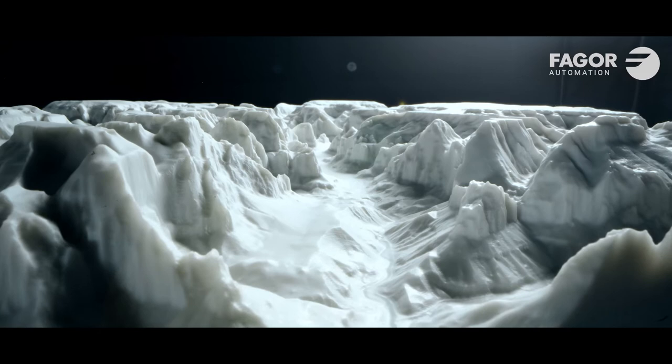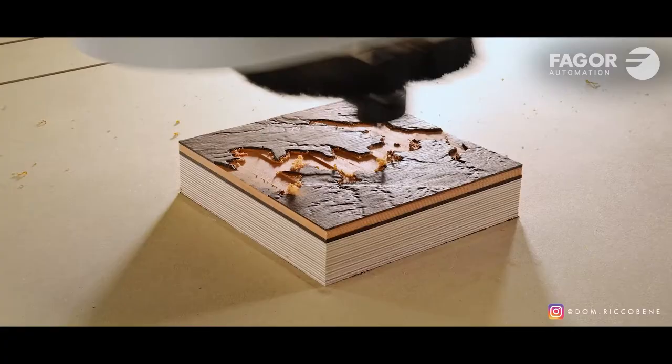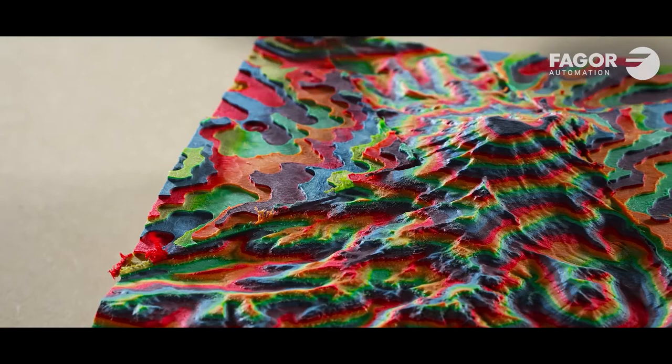I've done all sorts of materials: plastics, urethane, wood of course, and I also make my own plywood — sometimes colored plywood.